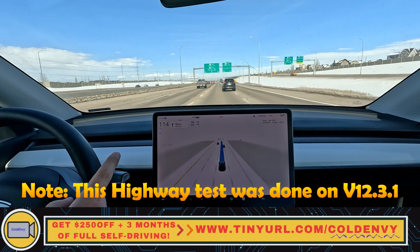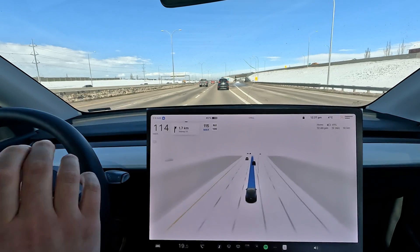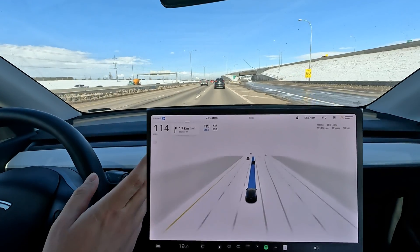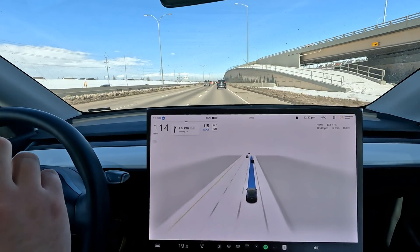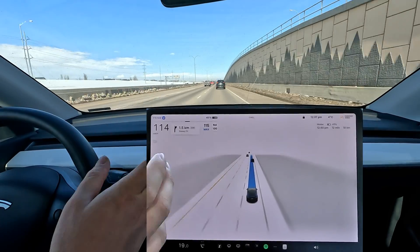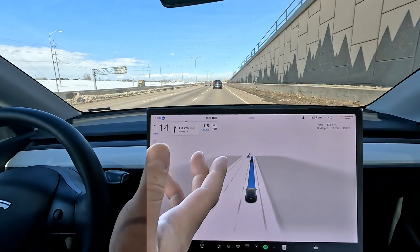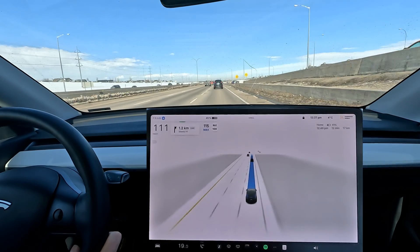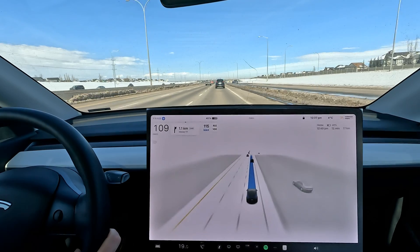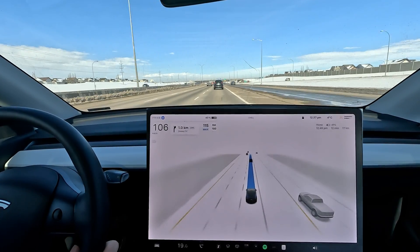Right now we're doing another test. I'm going on a new highway where the speed limits are not actually set properly because it was all under construction, so it used to bounce back all the way down to like 50 kilometers an hour when the speed limit is 100. We'll see how it does. We've got a construction zone coming up — this is mostly a highway test.